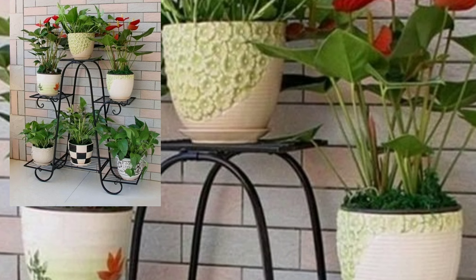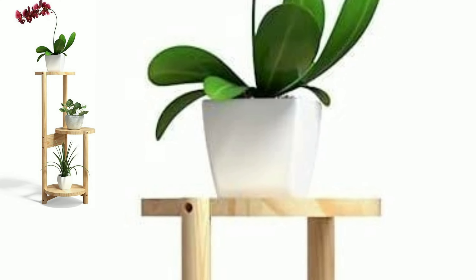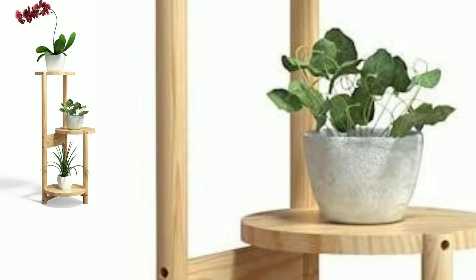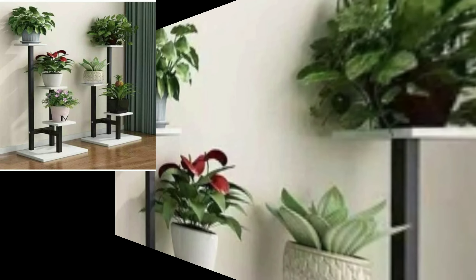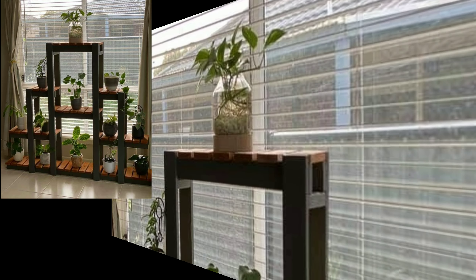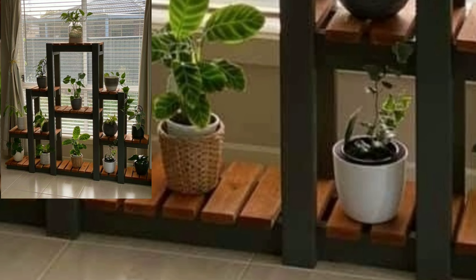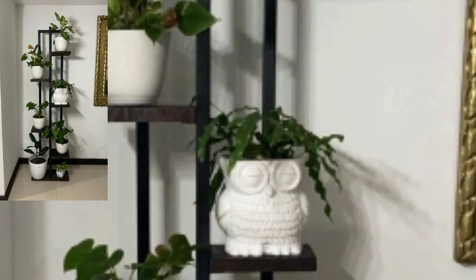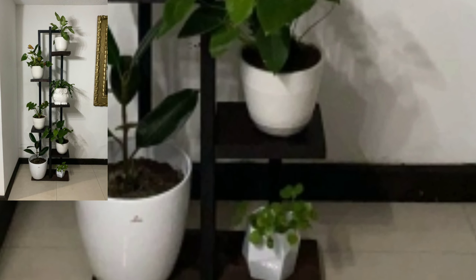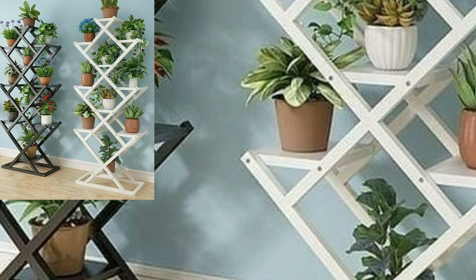Hi friends, how are you all? Hope you are doing fine and good. Today I am sharing with you in this video very beautiful and stylish latest and attractive modern plants and decoration designs — indoor plants and decoration ideas in 2023.